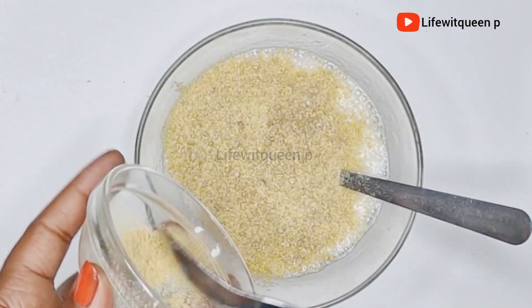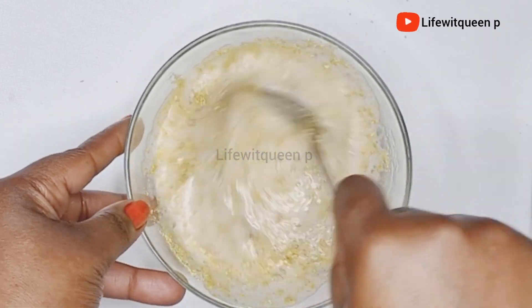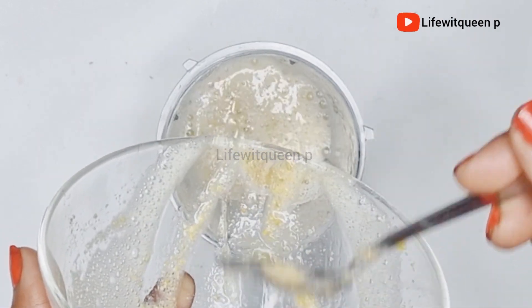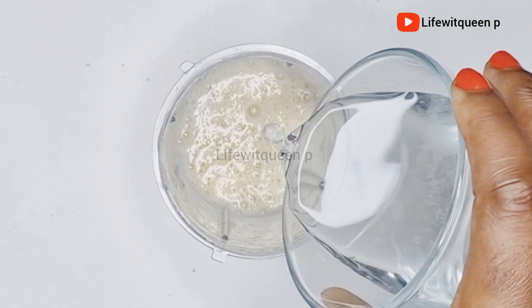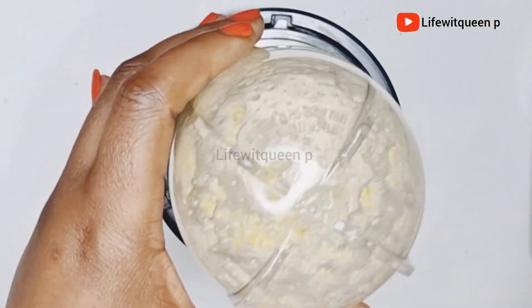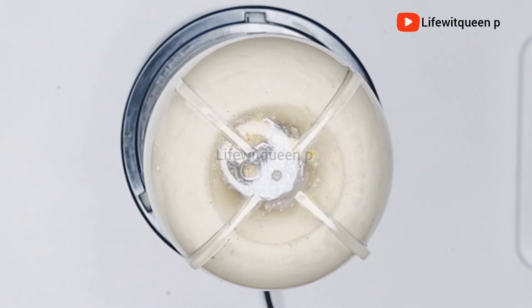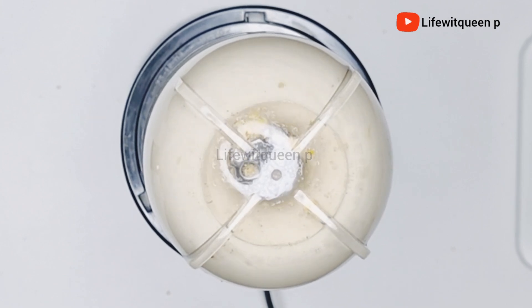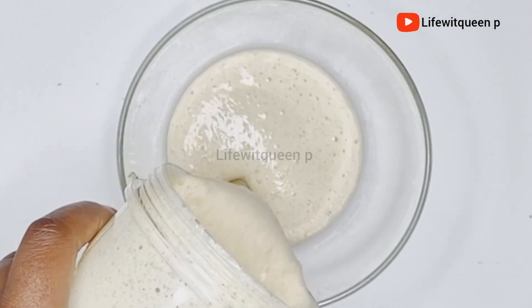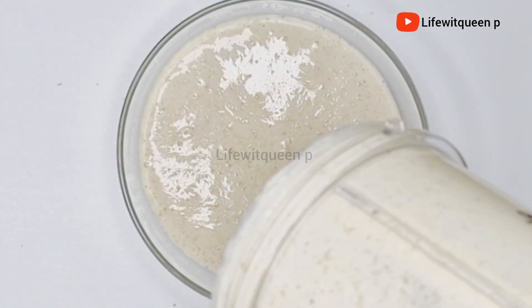I mixed the ingredients together for a few minutes then transferred it back to the blender. After adding the fenugreek I went ahead and added warm water to the ingredients. If you're going to be using fenugreek seeds instead of powder, make sure to blend it very well because we're going to be adding this hair growth treatment to our scalp and you don't want fenugreek seeds on your scalp.